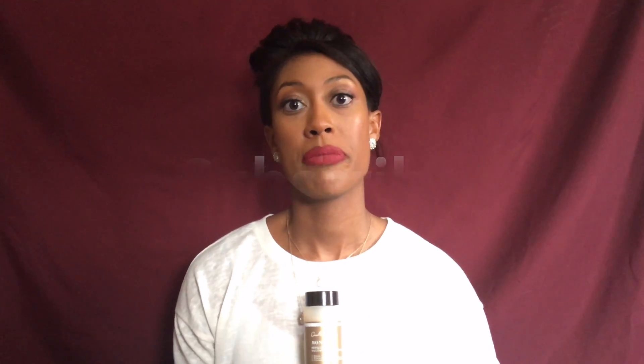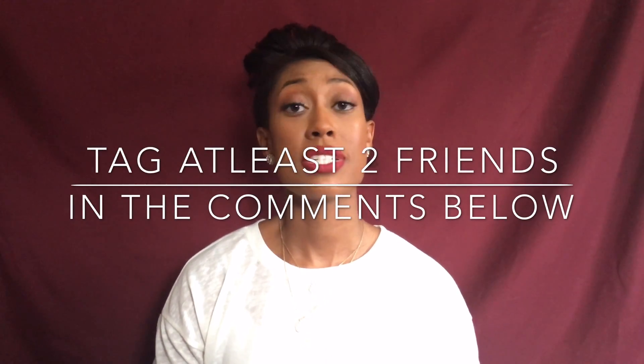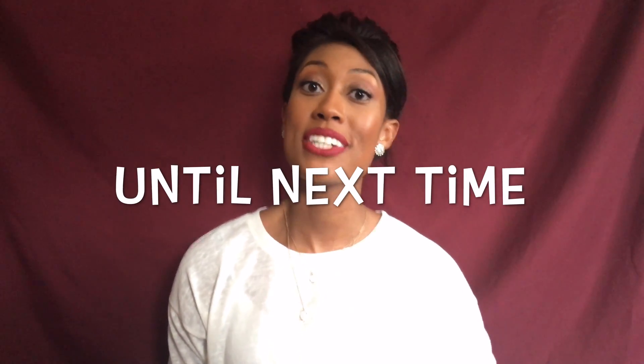What you want to do: subscribe and tag at least two friends in the comments down below — you can tag as many as you want, the more the merrier. Tag someone you think will benefit from watching this video and from my channel in general, someone who wants healthy, beautiful hair, skin, and a healthy life. You've got five days — at 9am I'm going to announce the winner. So get started, get tagging, get subscribing, and remember: share love.